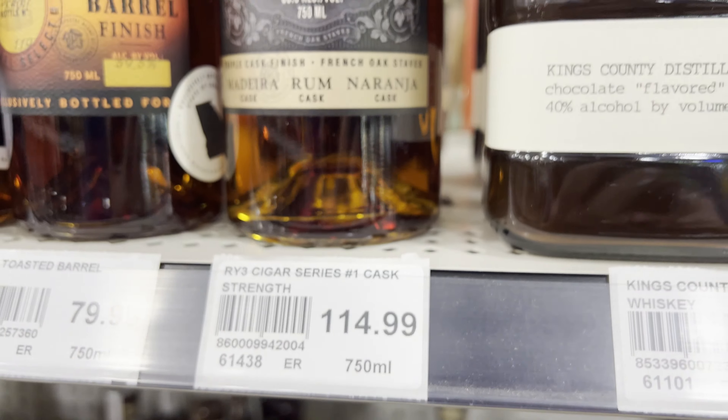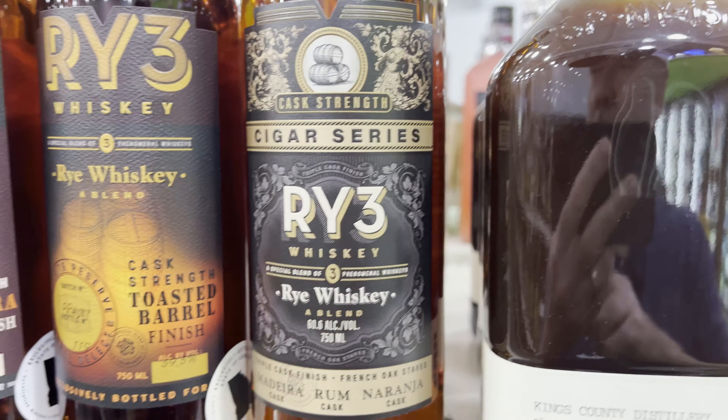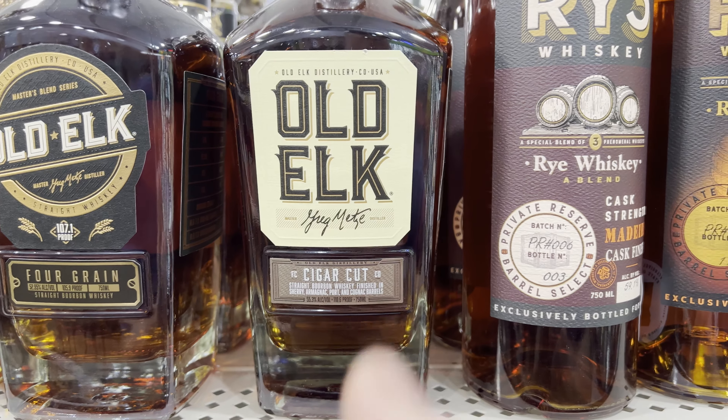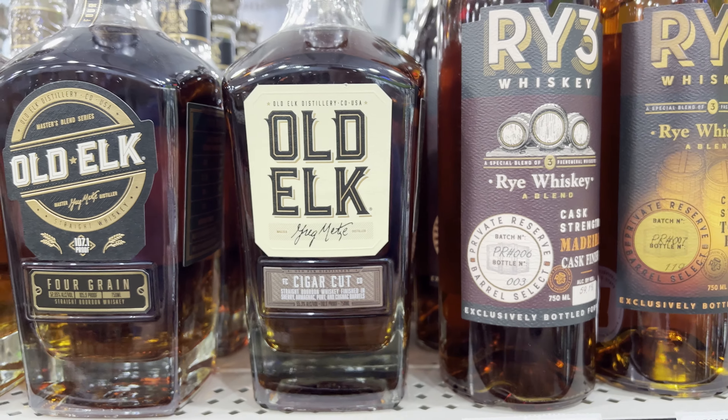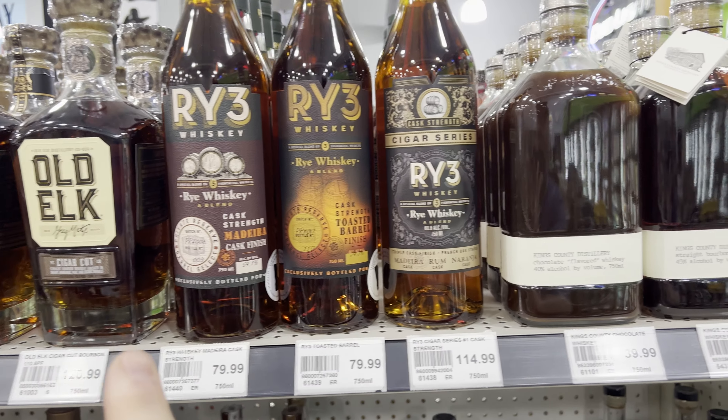Right off the bat, the Rye 3 Cigar Series, right next to the Old Elk Cigar Cut. We did a blind between this and the JM, and this one for me on the blind — $1.20 and $1.15. I might be picking up these two bottles.